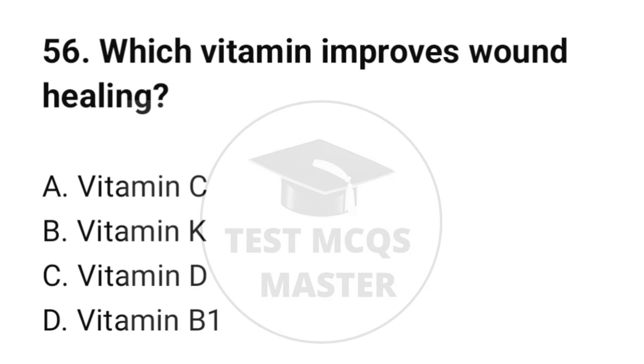Question number 56. Which vitamin improves wound healing? The correct option is A: Vitamin C.